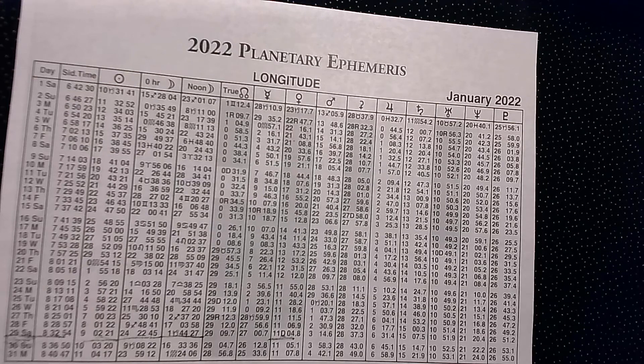Greetings, everyone. This is Sarah, and today I want to show you how to read an ephemeris. It's important to know how to read an ephemeris because it will show you what the sun and the moon and the planets are doing each and every day. It'll show you each and every day what the zodiac constellations are.